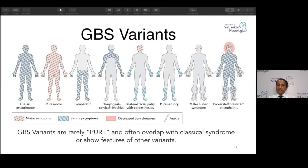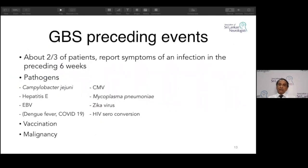GBS variants are rarely pure and often overlap with the classical syndrome or show features of other variants. This is a very big, heterogeneous spectrum. Commonly we see weakness and numbness. Preceding events: it is a post-infective thing — some infection creates an immune reaction, complement activation, macrophage infiltration, and destruction of the nerves.